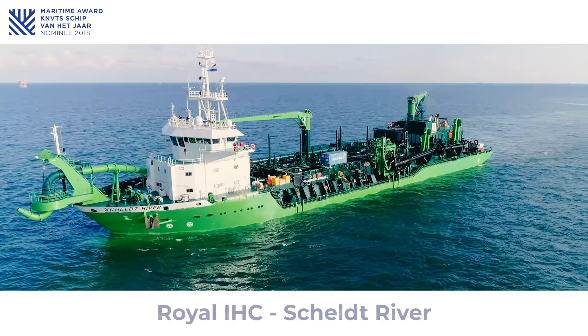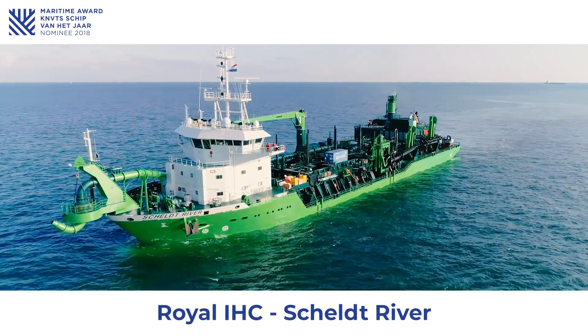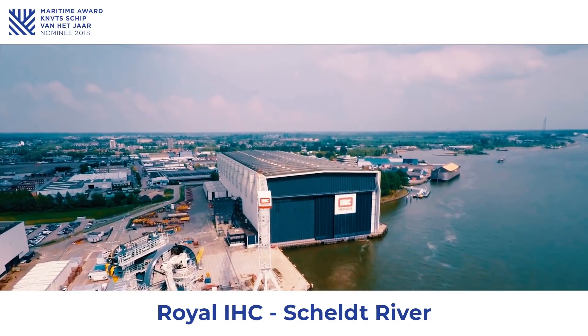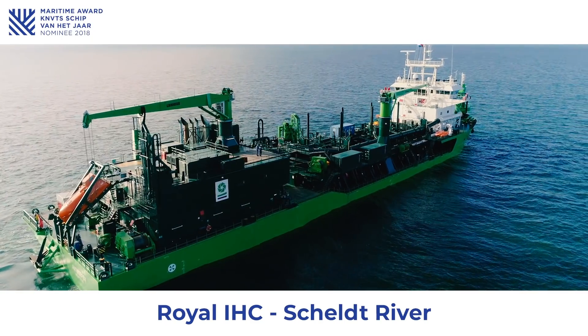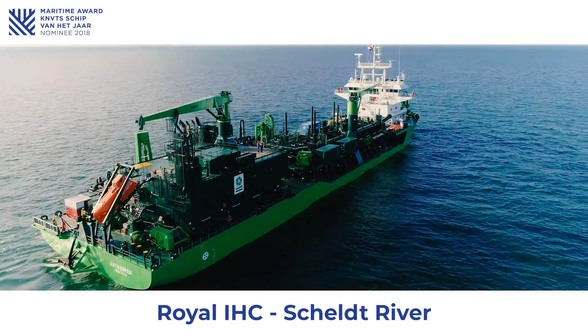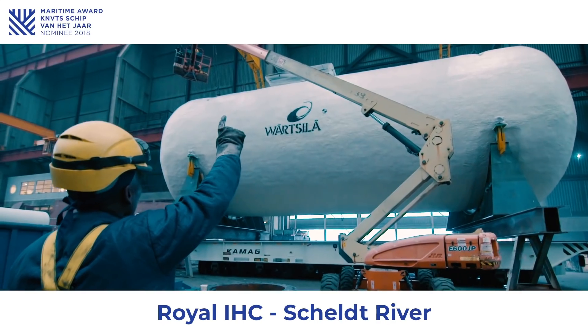The 8,400 cubic meter trailing suction hopper dredger Scheldt River was designed and built by Royal IHC in the Netherlands. With its sister vessel, the Minerva, it is the first dual fuel trailing suction hopper dredger in the world that can operate on LNG.